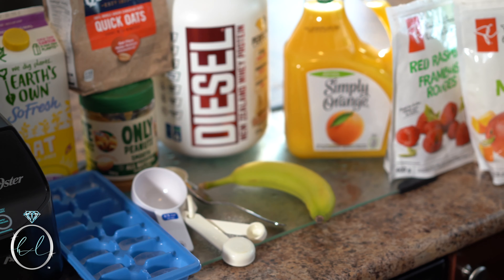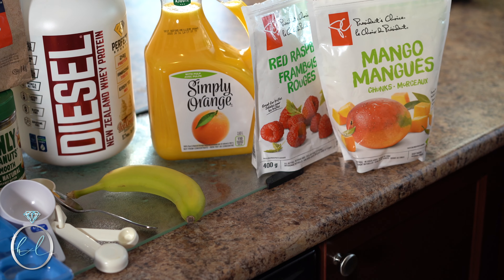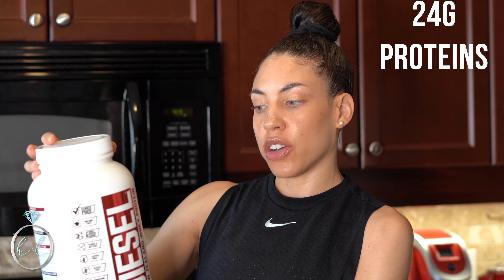I just had a workout and now I'm going to share with you how I make my protein shake. My favorite protein powder that I like to use is called the Diesel New Zealand Whey Protein. There is 24 grams of protein, it has an amazing taste, is easy to mix, and comes in a vanilla ice cream flavor.